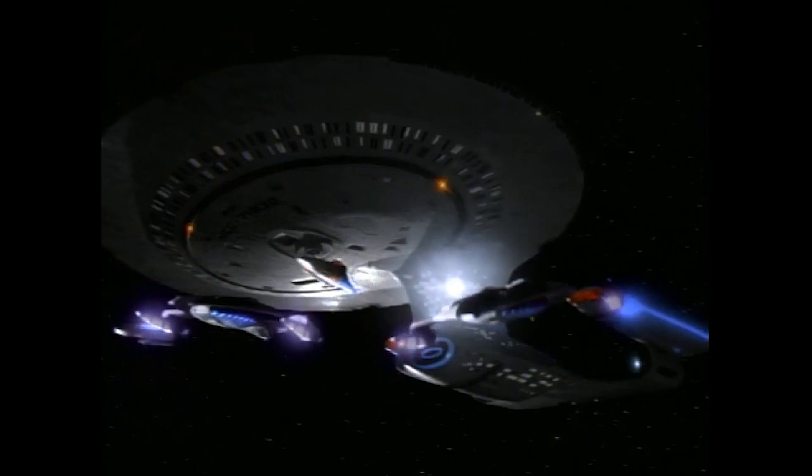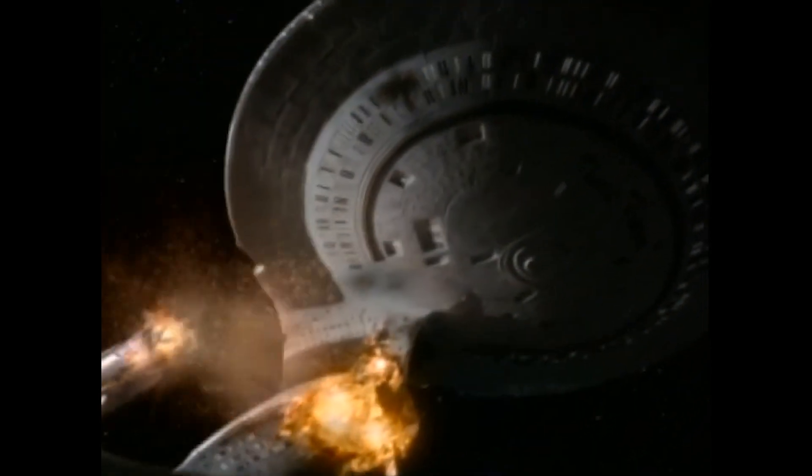The shortcomings of the Galaxy Class when faced with advanced attack vessels were made clear in this engagement, as the vessel struggled to survive against three Jem'Hadar attack ships and was eventually destroyed by a kamikaze attack.